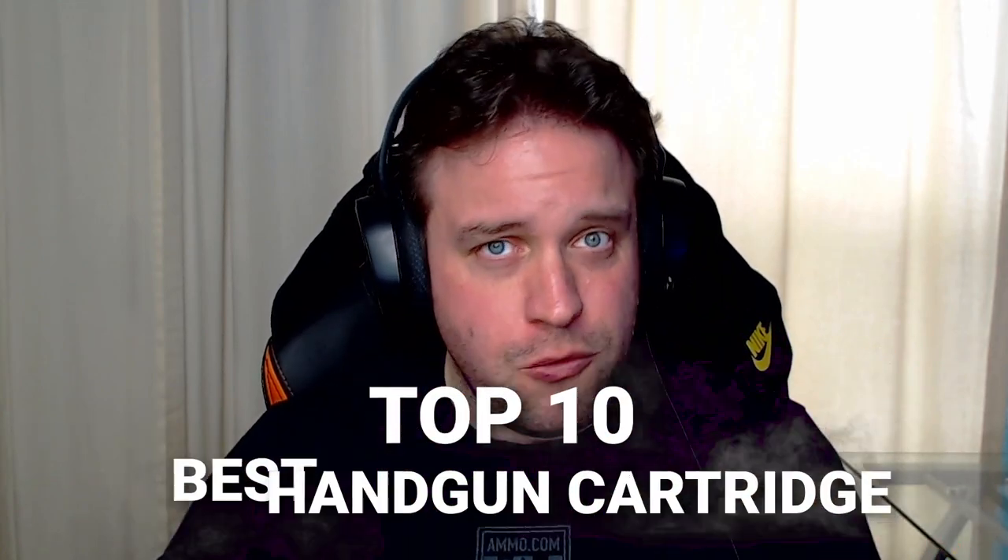Dave and I often get asked, what's the best caliber for a handgun? Not every caliber is going to fit every situation, but we've got our 10 favorites that we're going to share with you right now.